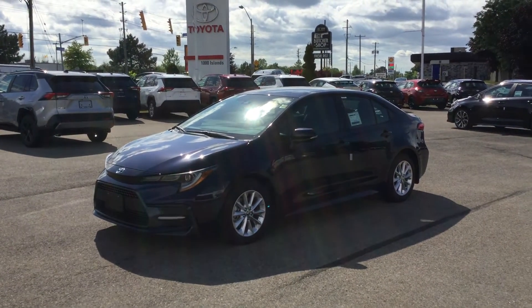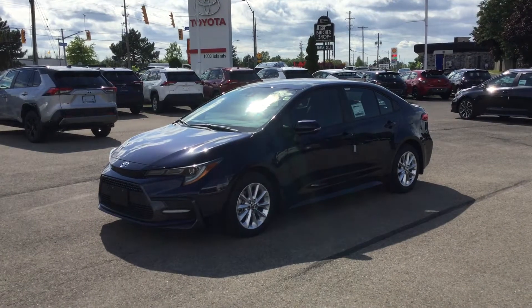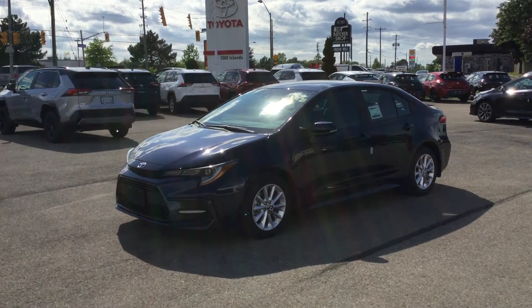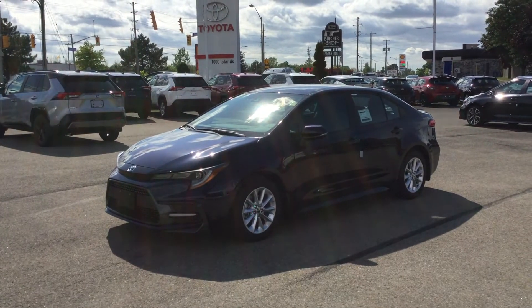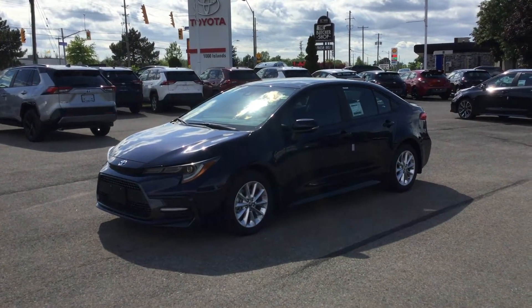Hey everyone, welcome to Thousand Mountains Toyota located at 555 Stewart Boulevard in Brockville, Ontario. My name is Rachel and today we're going to be having a look at the 2021 Toyota Corolla SE in the blue print exterior color.